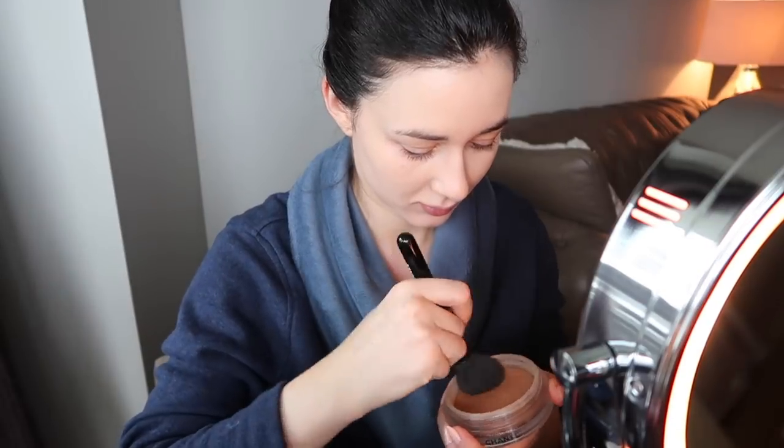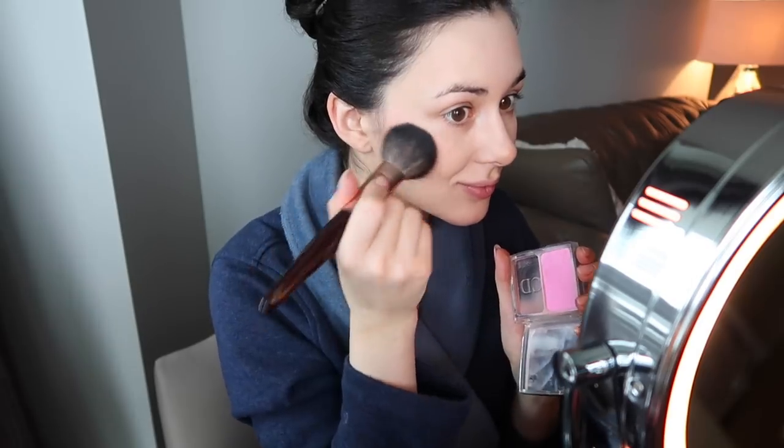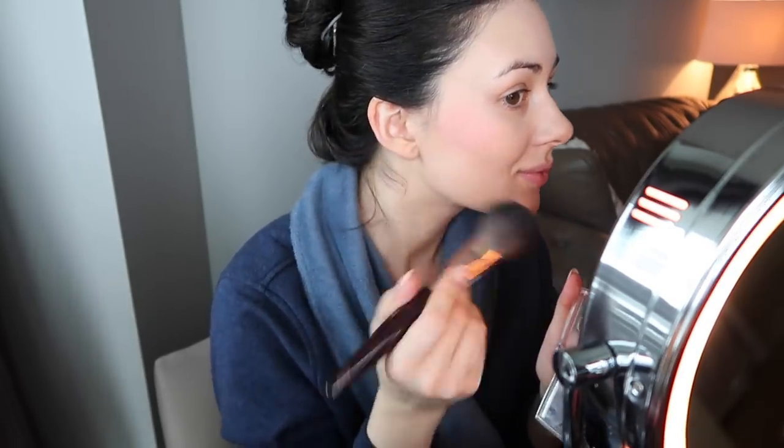I conceal any blemishes and especially redness around my nose with my Clé de Peau concealer. I've also recently been loving cream bronzer — this is the Chanel Tint de Soleil, which is really nice for a light amount of color. I've been using it for the past few months, and I follow it up with a bright blush from Dior.